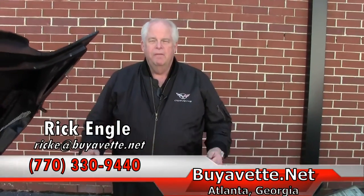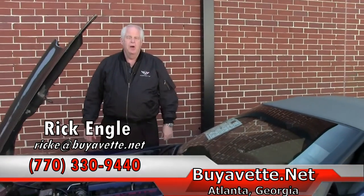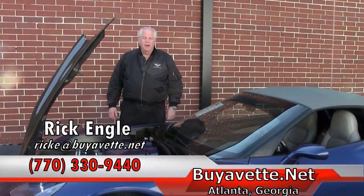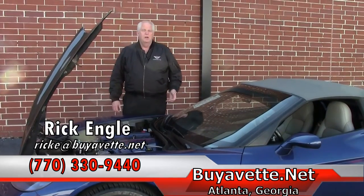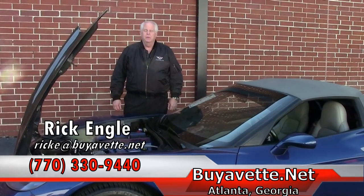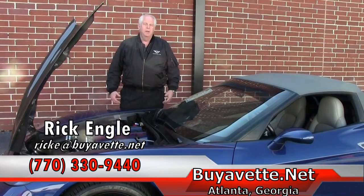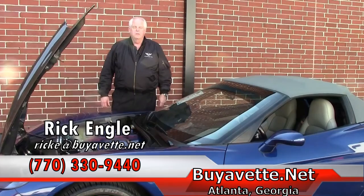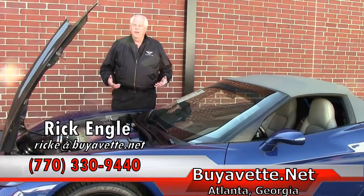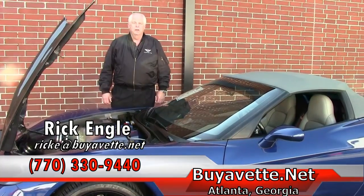If you have any interest in the car or any of the other cars that we have on the lot, we usually have anywhere from 120 to 185 units. Feel free to give us a call — 770-330-9440 is my cell phone, and I'm Rick E. at buyavet.net. Come in for a test drive. You'll be absolutely fantastically pleased with the car. We look forward to seeing you. Thank you.